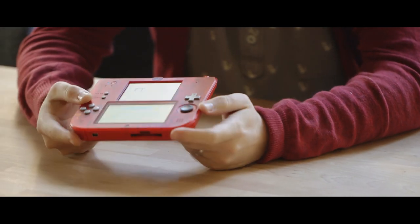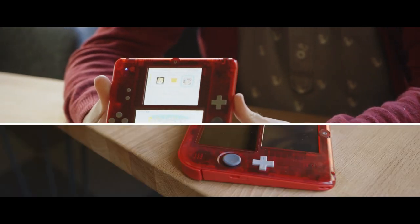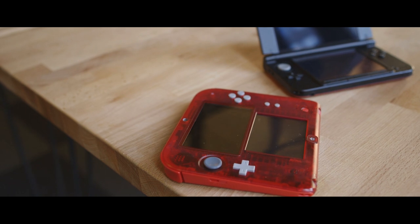On top of that, Nintendo keeps fracturing which device you should be using, between the 2DS, the normal 3DS, the 3DS XL, and the new 3DS, which isn't even out yet. At this point, the best option is to wait.